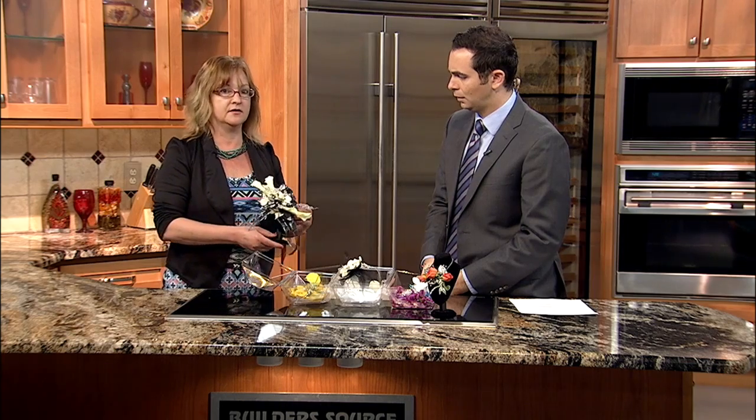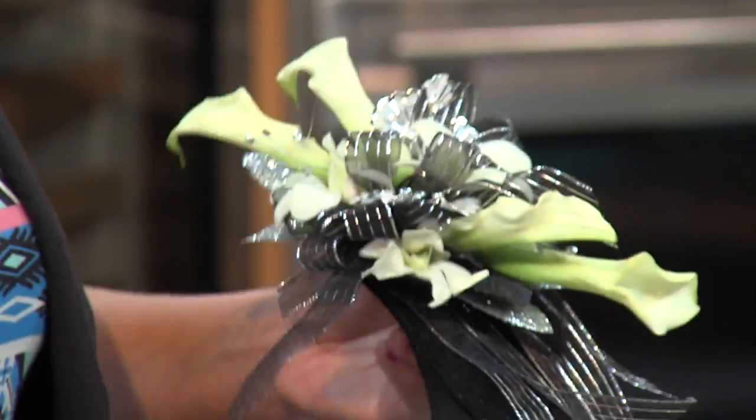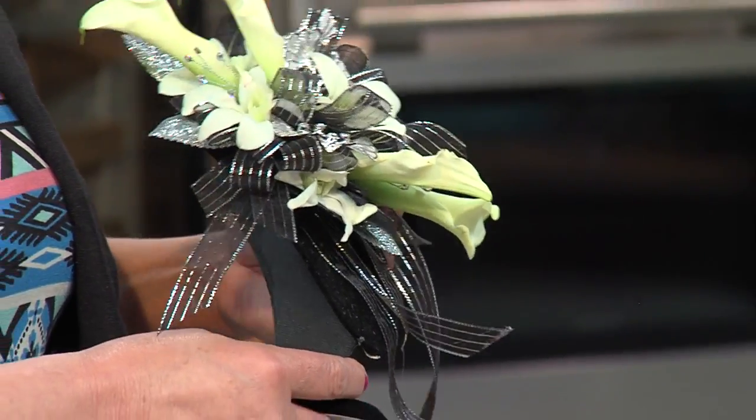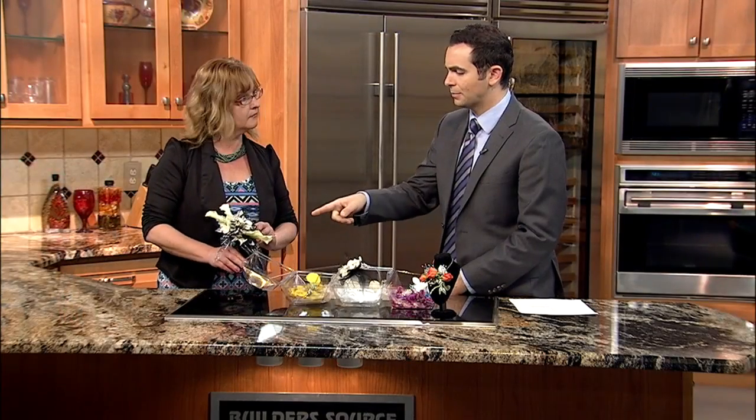We were talking about the fact that lapel corsages are sort of back versus the wrist. We have an example here — this one is a pin-on, though you could also wear it on your arm. Mini calla lilies are very on-trend now, as well as dendrobium orchids. Give me a price range on something like that. This is around $55; they start at $35 on up to about $55.